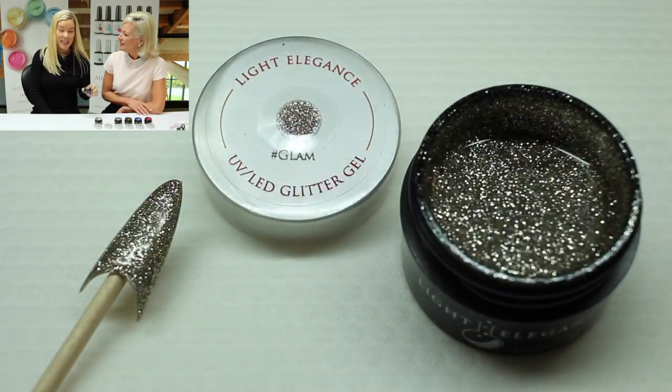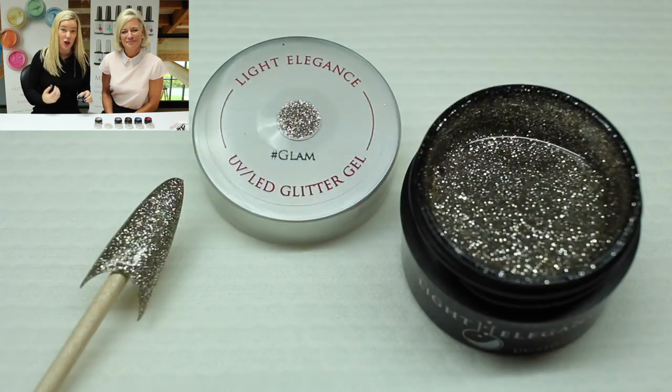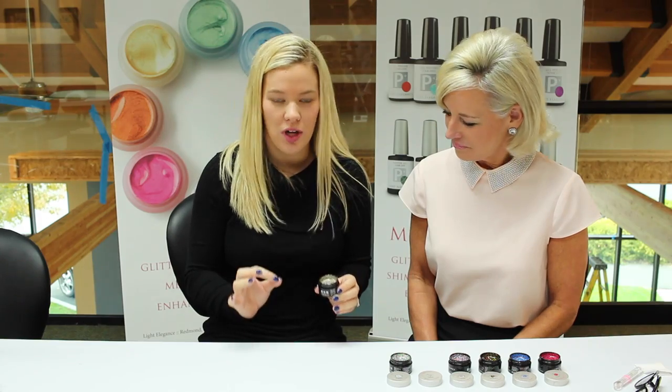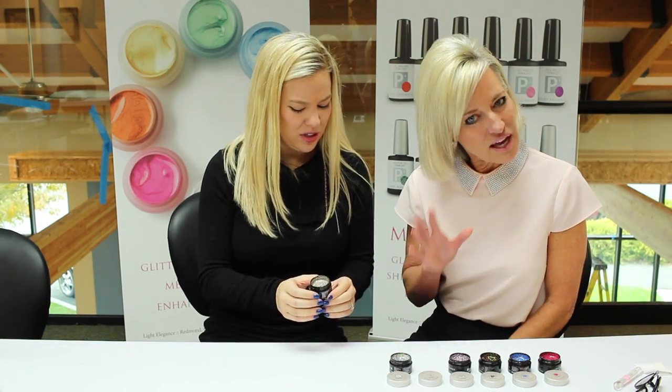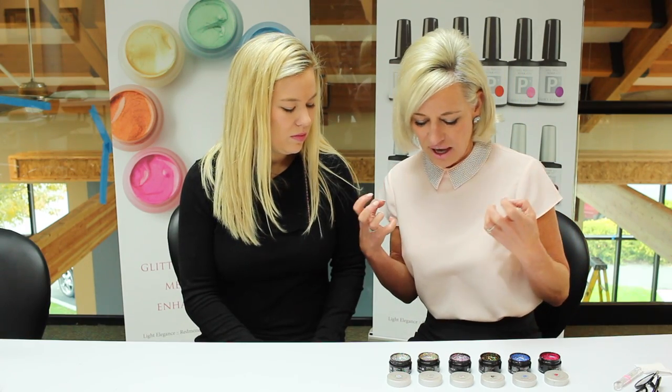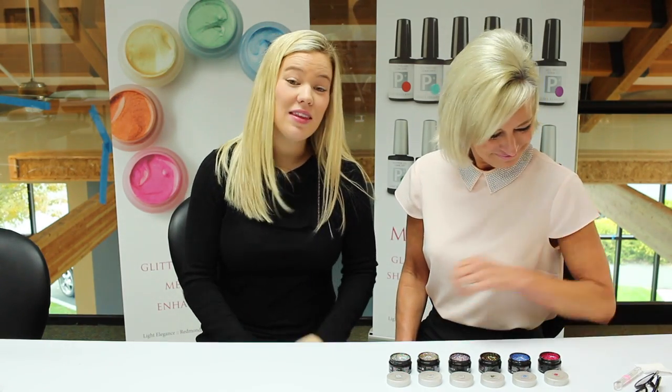All the names have a hashtag. I'll start with what I think is going to be the most popular — hashtag Glam. It has that really fine glitter that goes on just like butter. It glides really nice. You don't have to have a color behind it; it's opaque and stands alone. It's a perfect gold color, but it's a gold with a silver kick to it — very formal, very fancy. I think that is going to be our number one seller.